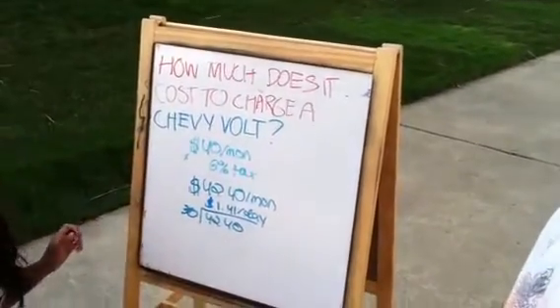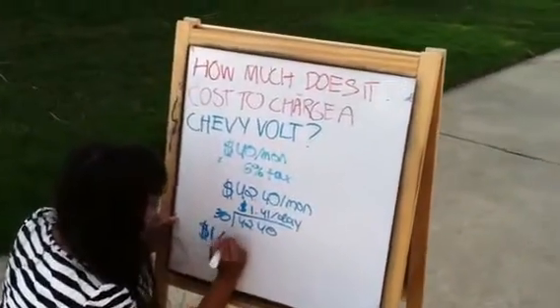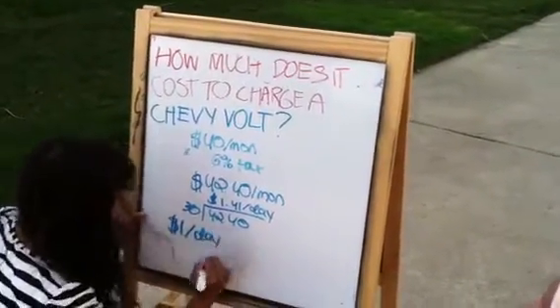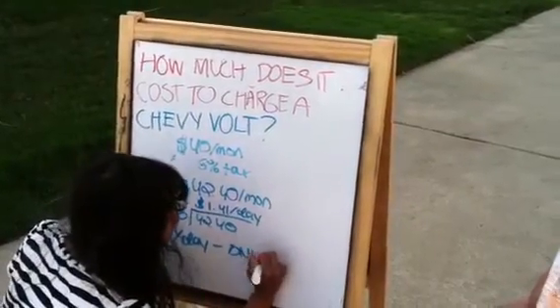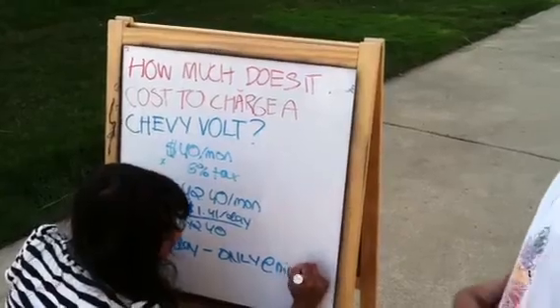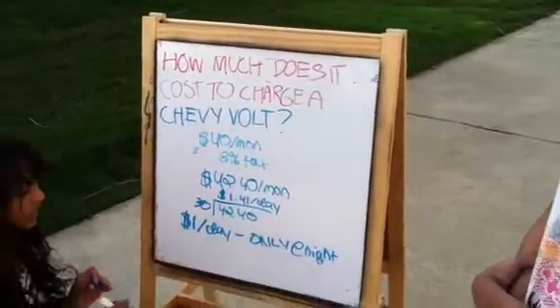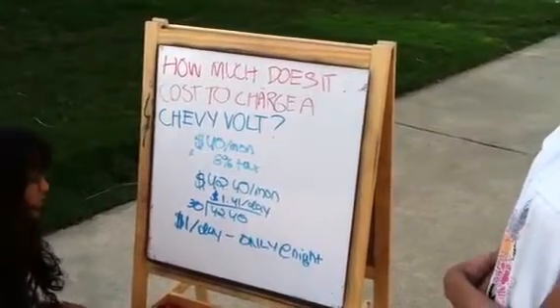Could you have paid less? We could have gotten $1 per day, but this would be only if we charged at night. And if we wanted to charge at any other time, it would have been a lot more expensive, closer to $2. Okay.